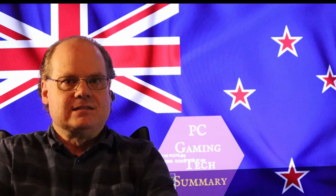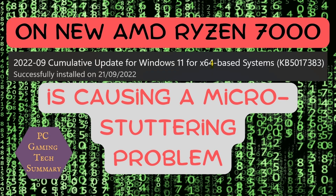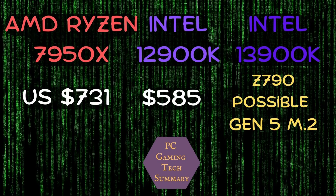There is a micro stuttering issue with the new AMD platform in Windows 11. There is an update KB5017383 that is causing some issues with the new AM5 platform. So just thought I'd pass that on — if you're having strange results on your FPS, 1% lows, or 0.1% lows, it may help to not have that installed.